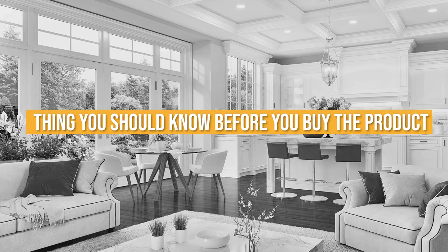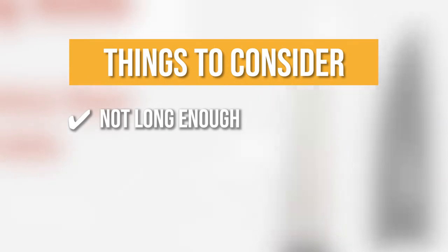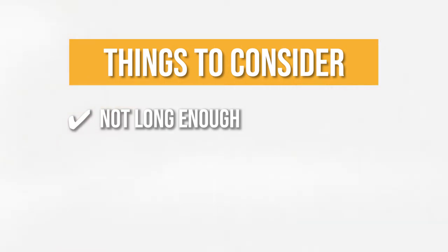Keeping all of that in mind, the thing you should know before you buy the Wheeler's Camp Kitchen Cooking Utensil Set is: it's not long enough to cook over the middle of the fire, but it might work on the side of a small fire.